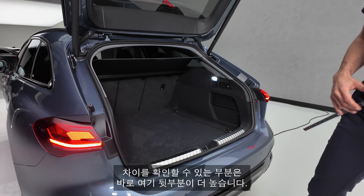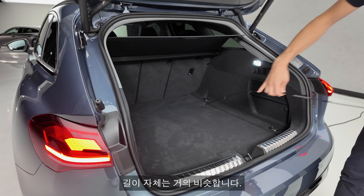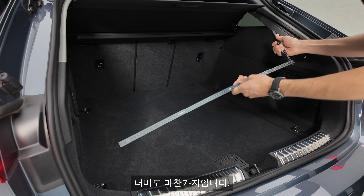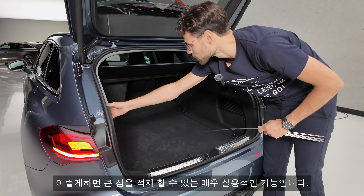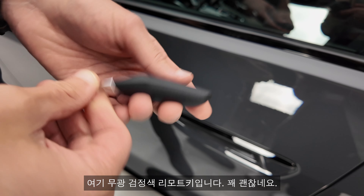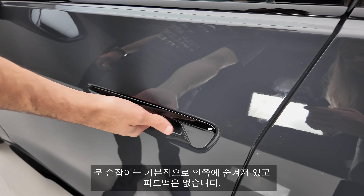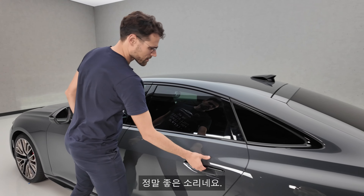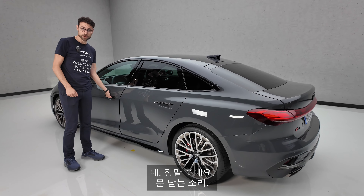The second big difference in the Avant is you can unlock the seats from the trunk — a very practical feature so you can directly load things through. Key fob here in matte black — quite good. The door handles are basically hidden on the inside with no physical feedback. Door closing sound — that sounds really good. And the rear doors sound even better. Great door closing sounds overall.